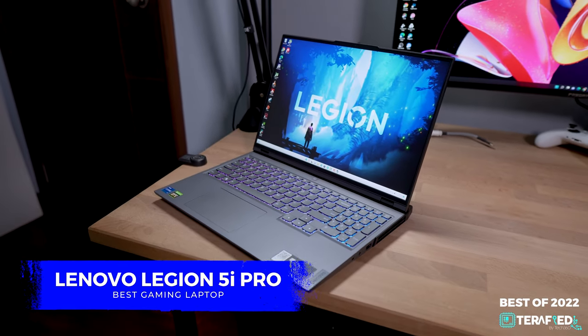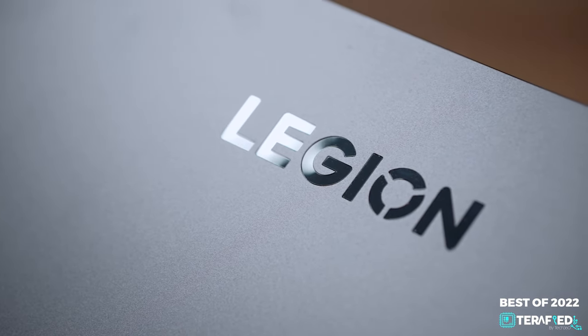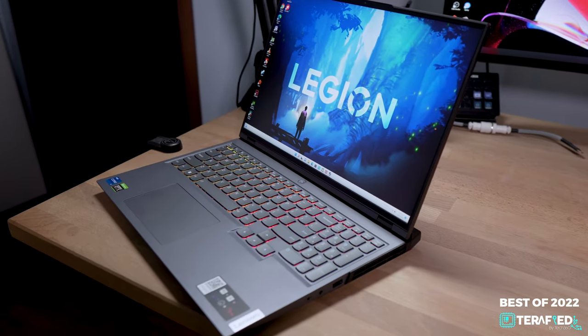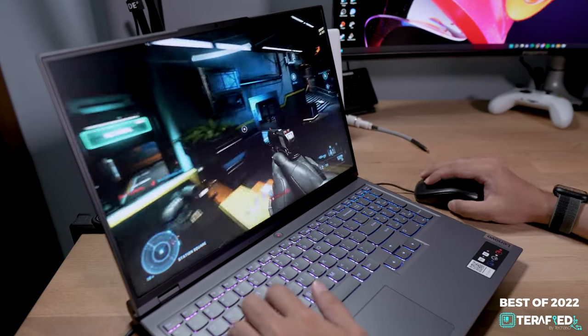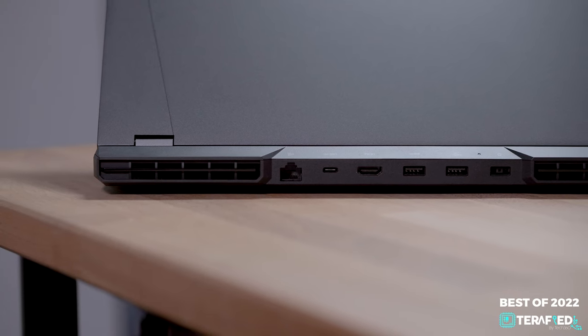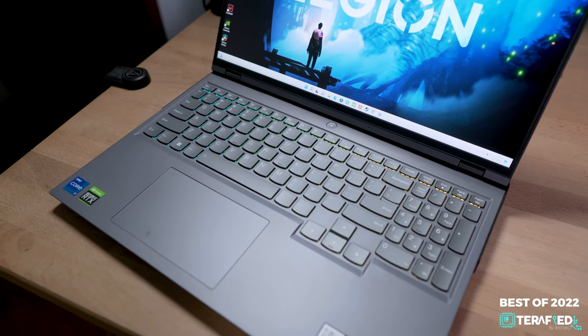Our pick for the laptop that takes the gaming spot this year goes to the Lenovo Legion 5i Pro. Perhaps most of you already saw this coming from a mile away, especially since the previous generation Legion was our winner for the best of 2021. Lenovo has done it yet again — they've really gotten everything just right. It offers great performance, a nice display, plenty of ports, and does all that at a price that's just really too good to pass up.